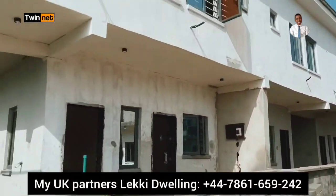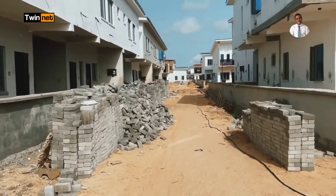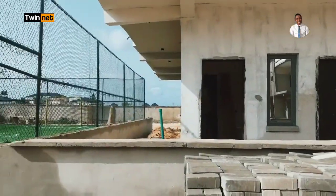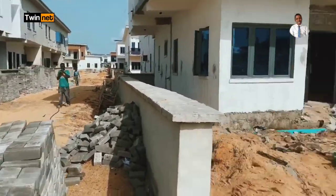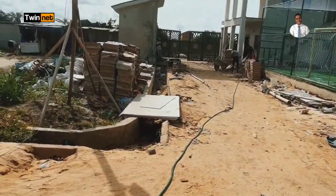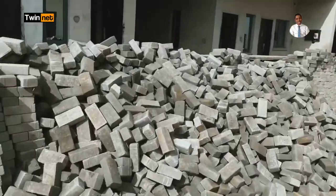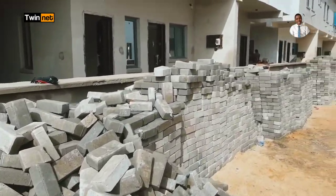Today I'm here to get an allocation for my clients. I will also tell you in this video what it will take to get allocated as soon as possible right here in this estate. Part of the updates — look around, can you see these are paving stones? They are ready. Once these paving stones are laid on the road, and the drainage is ready already by the gatehouse and the play arena, the estate will be fully set.